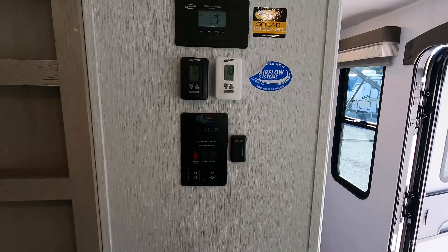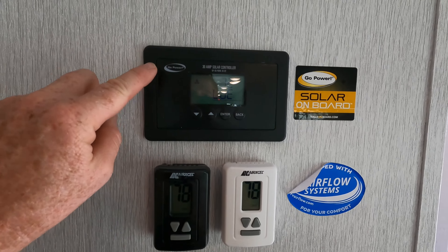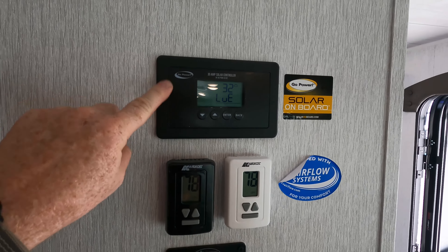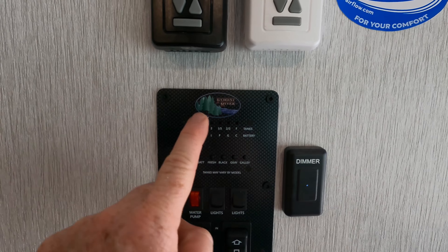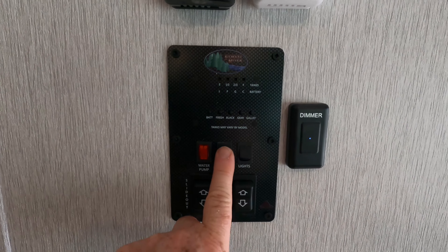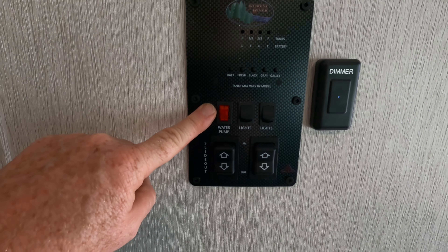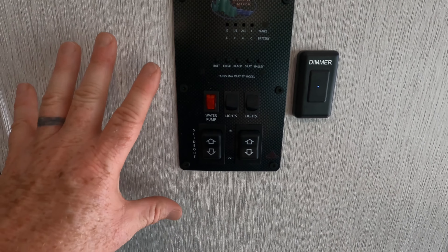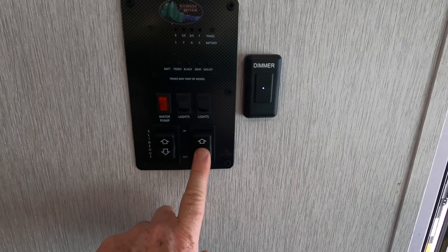On board the coach you have two air conditioners. Each thermostat is located here in the living room, and this is the smart controller for the solar panel on the roof. There's a tank monitoring station to keep a look on all your holding tanks, a dimmer switch for all lights plus more light switches, water pump for boondocking to get water pressure to your bathroom, slide operation, and awning operation.